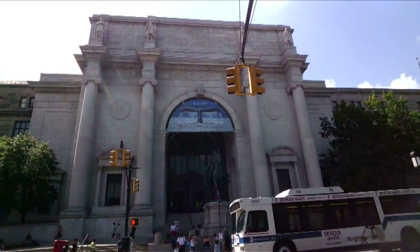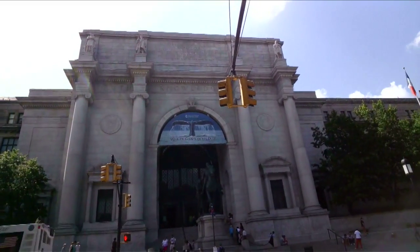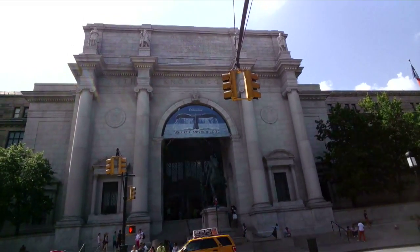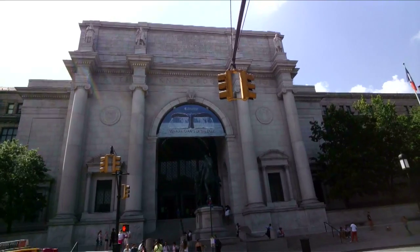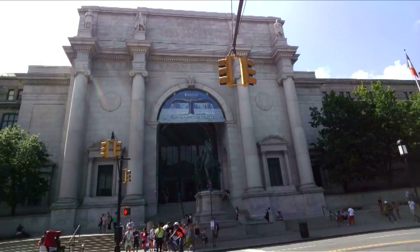I was chosen to be a Glass Explorer through Google's 'If I Had Glass' campaign, and today I want to use Google Glass to give you an exclusive behind-the-scenes tour of my school, the Richard Gilder Graduate School, which is a school housed right inside the museum.